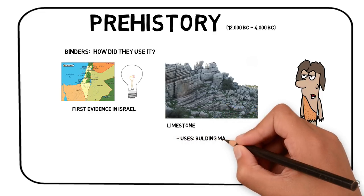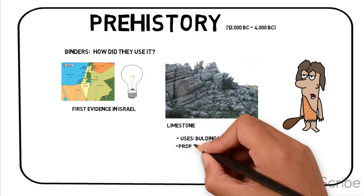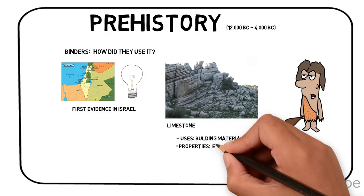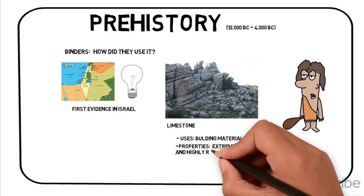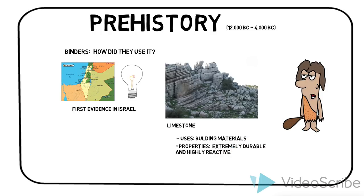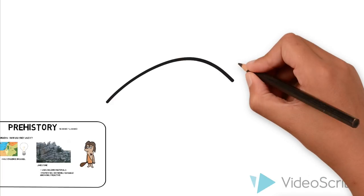Limestone has numerous uses, and building material is one of them. It is extremely durable but does, however, absorb water. And since it is a carbonate rock, it is highly reactive when exposed to acids or even mildly acidic rainwater, and it can suffer substantial deterioration.